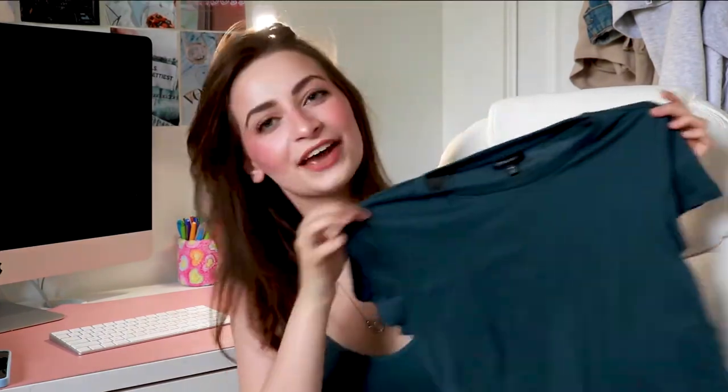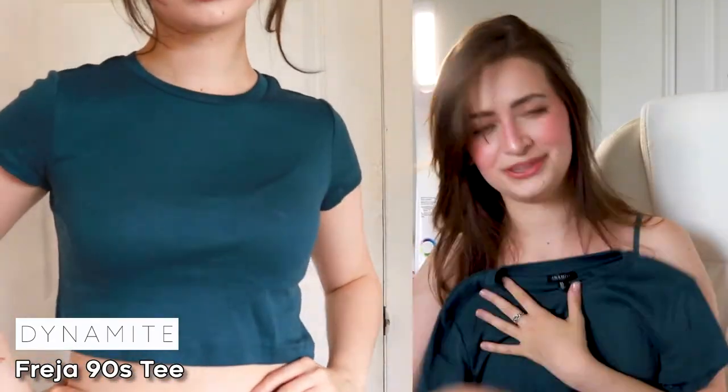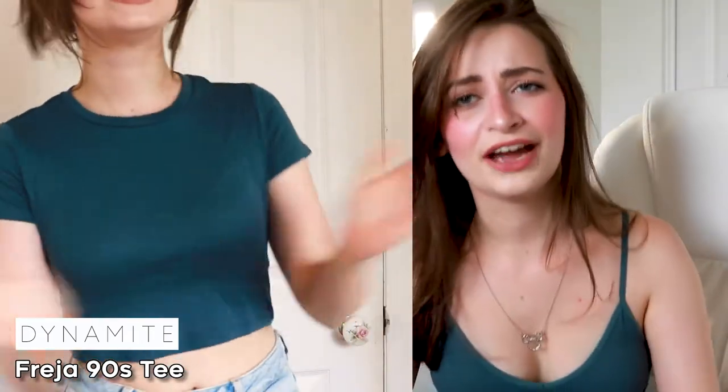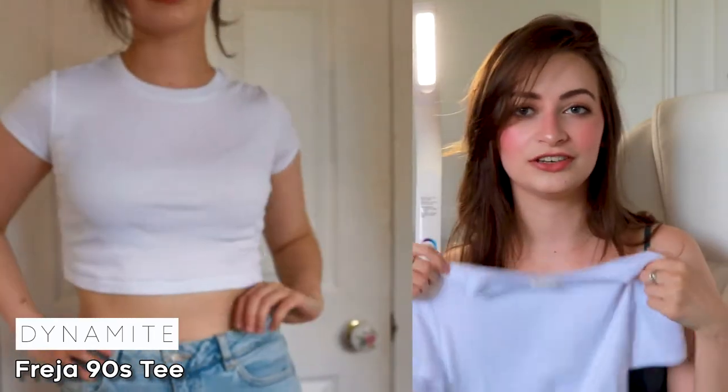The next thing I got — you're going to recognize this color. I've already worn this shirt once. It's this little steel gray cropped t-shirt. It looks a bit more green on camera, but that's okay. It's super cute and it goes with these jeans. I'm just obsessed with it. I really like this top — it definitely fits my body type. And I also got it in white, because I just needed a blank white t-shirt for summer, and I might as well go with the cropped one because it's really cute.